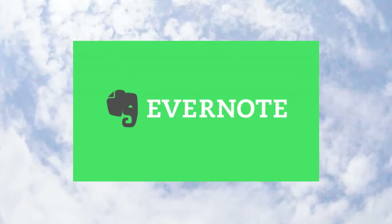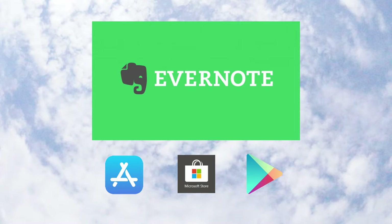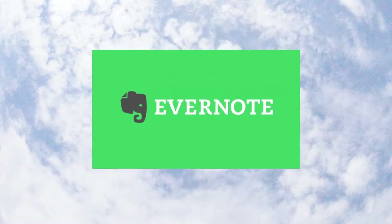First on my list is Evernote. It is available on the iOS App Store, the Microsoft Store, and the Google Play Store. Things are stored in your account cloud, which makes it very easy to access on all your devices.